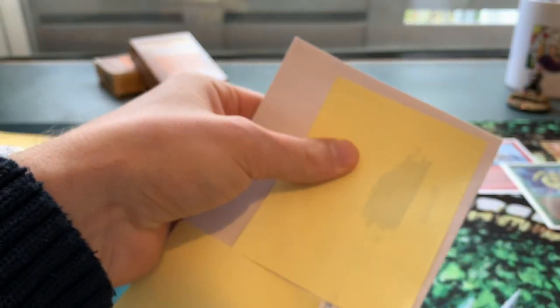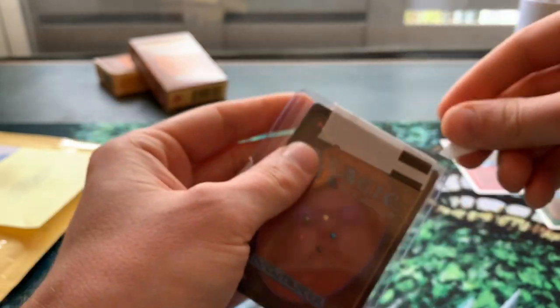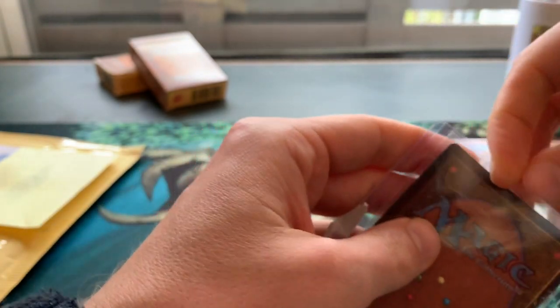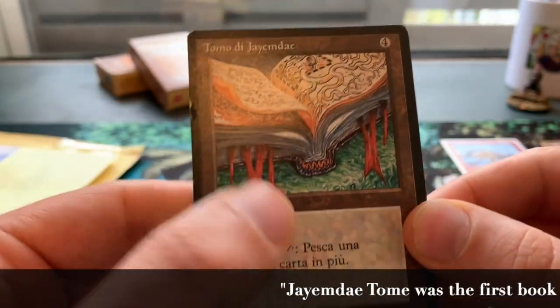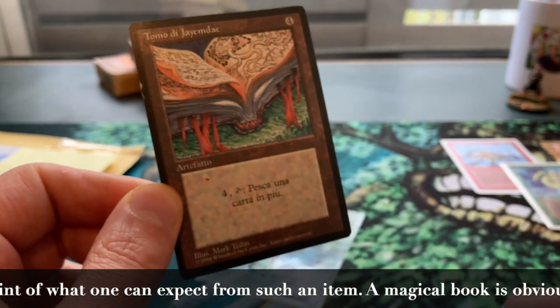It's all the way from Italy. We're going to open this up. One card in a top loader — that's actually a good sign. It's in really good condition. It's a Jayemdae Tome from Italy, and I'm going to use this one in my Kobold deck.